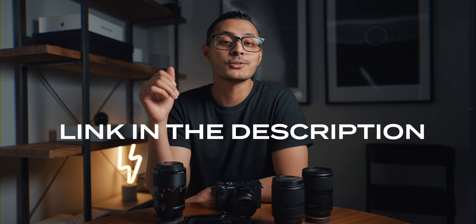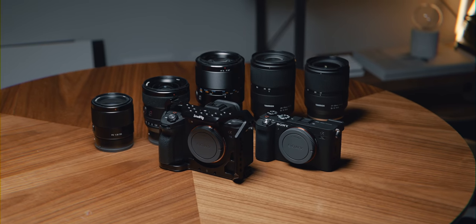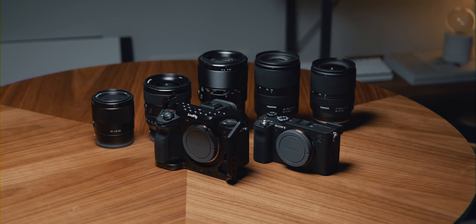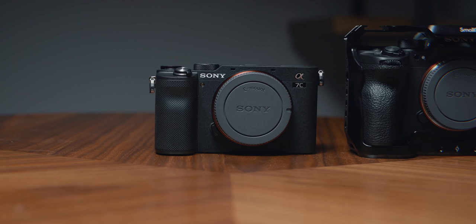Before we get into this video, I want to clarify that I'm not brand loyal — I don't care whether it's Sony, Canon, or whatever else, as long as the gear does the job. The reason a lot of my gear is currently Sony is because I feel like Sony is just doing better than the competition right now. They're making cameras and lenses that people want, expanding very quickly, and always releasing new updates. But I'd happily jump ship to Canon, Nikon, or even Blackmagic if the cameras were right for me.